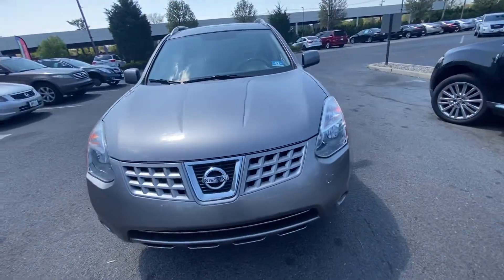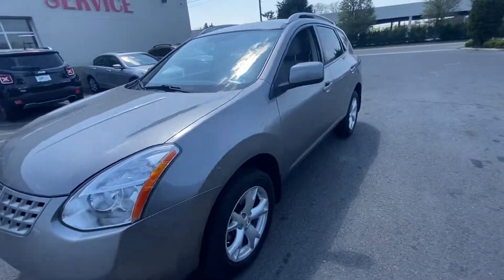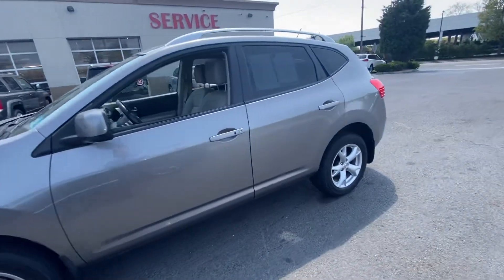Hello everyone, it's Brandon from Bridge Auto. I got a 2009 Nissan Rogue. It has 132,000 miles.